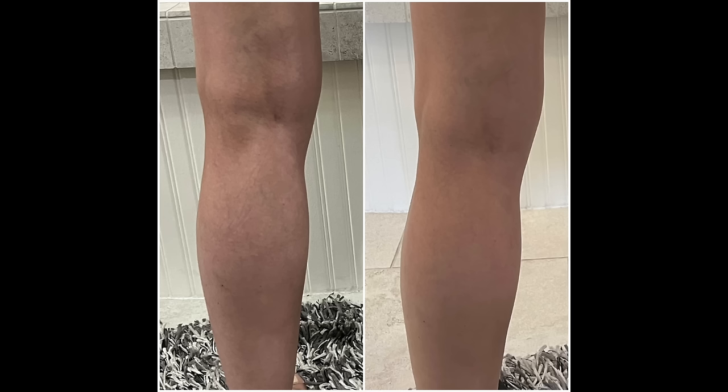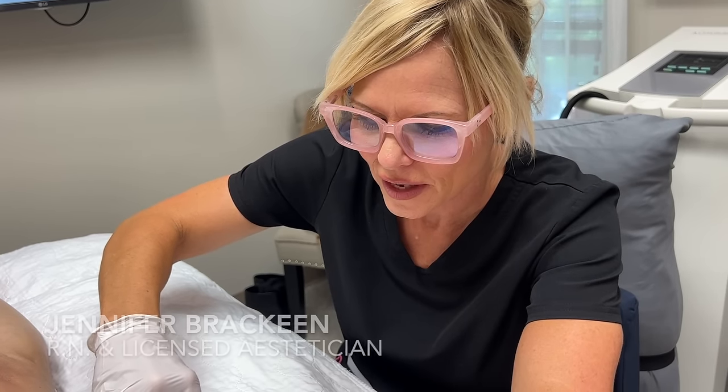In just a few moments I'll be taking you into my session with Jennifer. But first, I want to show you my before and after picture — I took it of the back of my left leg. On the before side, you can see quite a few veins. On the after side, taken about six weeks after sclerotherapy, some of those veins are actually gone while others are greatly reduced, which is just wonderful.